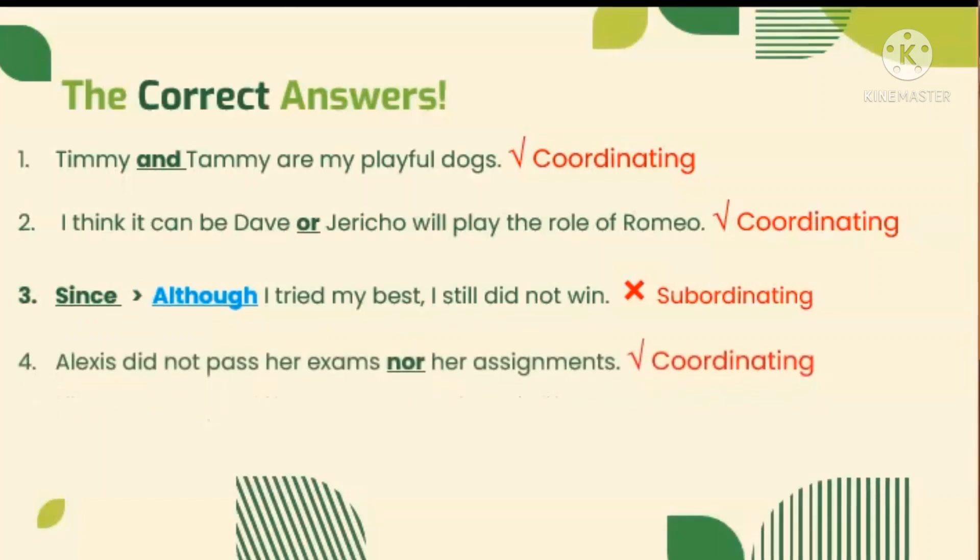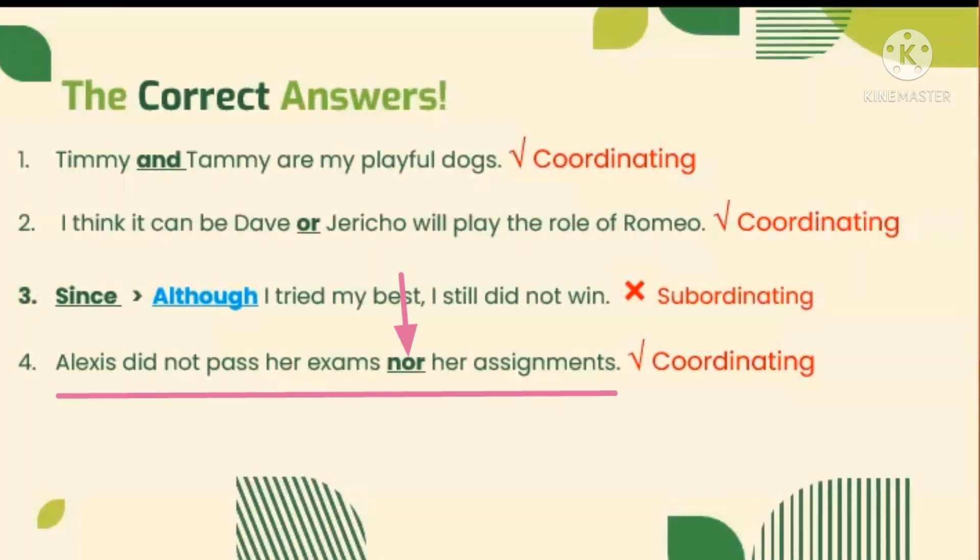Next sentence: Alexis did not pass her exams nor her assignments. It is correct since NOR was used in the sentence to state the two negative alternatives or choices. NOR can also be found in the acronym FANBOYS, so it is a coordinating conjunction.